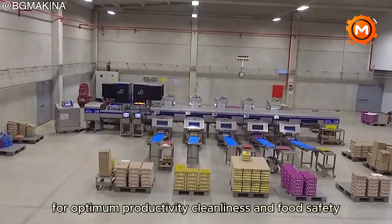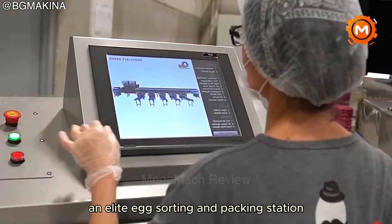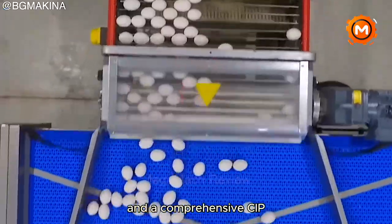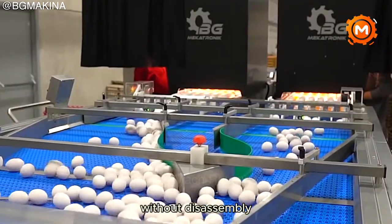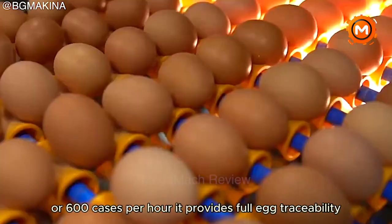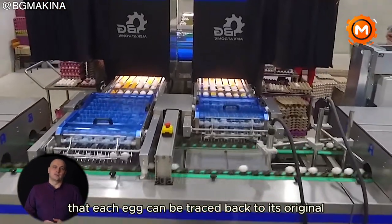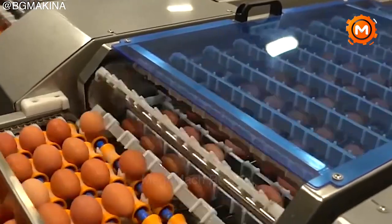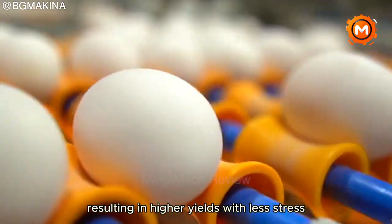For optimum productivity, cleanliness and food safety, choose the SovoGrader Pro 600, an elite egg sorting and packing station. With innovations such as no side impact and a comprehensive CIP clean-in-place system for optimal cleanliness without disassembly, it can handle up to 216,000 eggs per hour or 600 cases per hour. It provides full egg traceability, ensuring that each egg can be traced back to its original location, helping to meet various food safety regulations. The design allows for gentle handling of the eggs, resulting in higher yields with less stress.